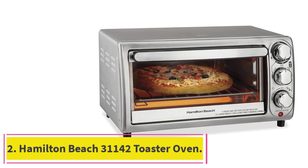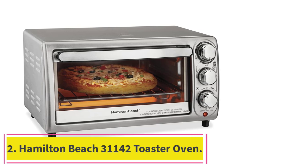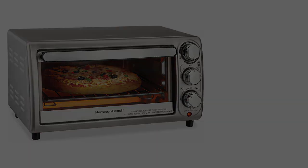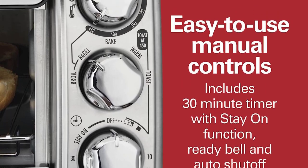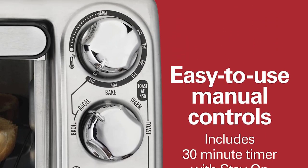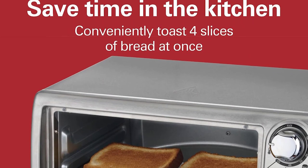Number 2: the Hamilton Beach 31142 Toaster Oven. There are three toast settings on this machine — light, medium, and dark — but that's a plus for recipe developer and cookbook author Jesse Sheehan, who says otherwise there are too many choices and I get overwhelmed. Sometimes less is more.